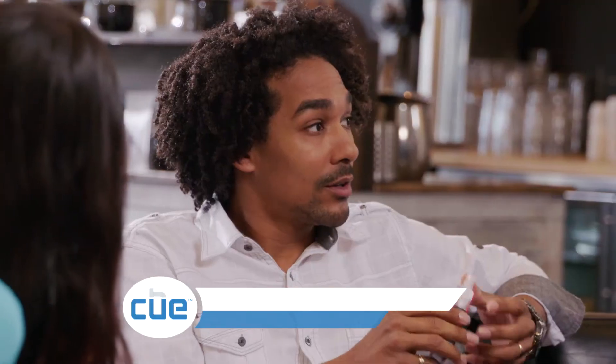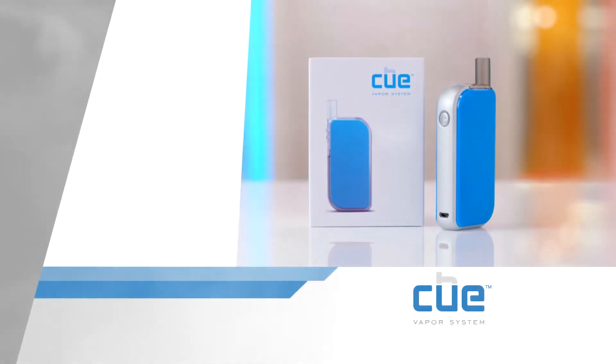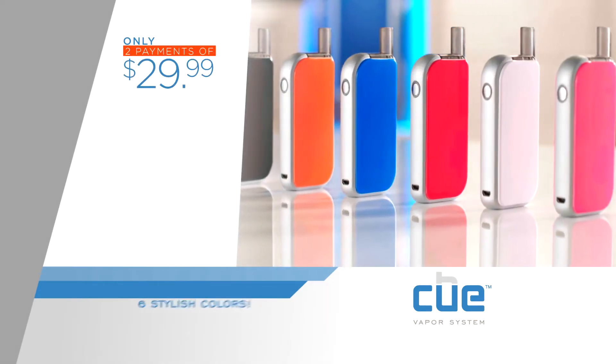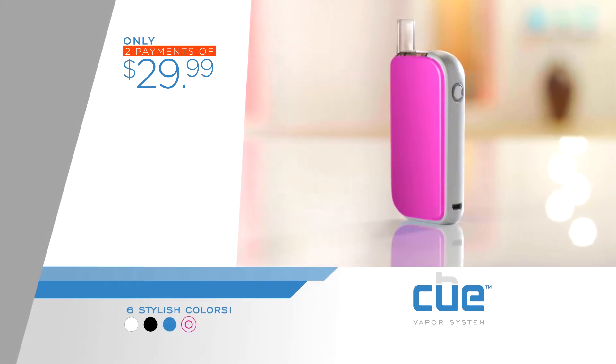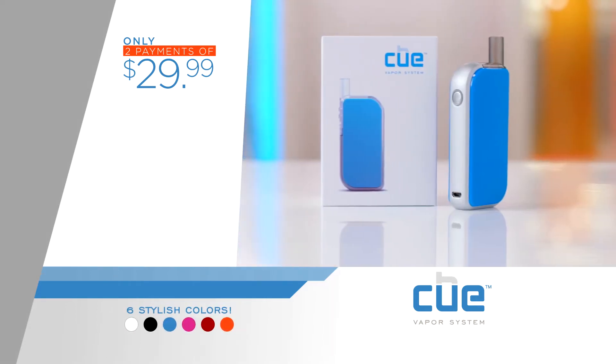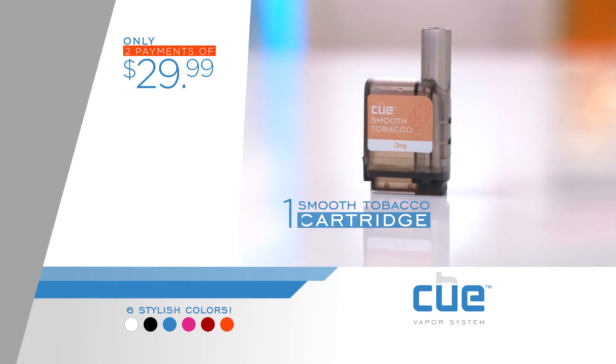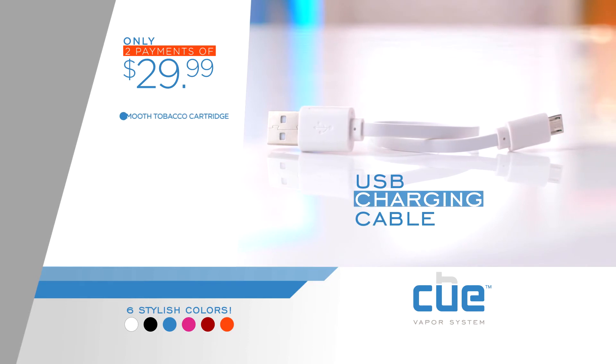The flavors are right on Q. Try the revolutionary Q Vapor System for yourself. For just two payments of $29.99, select your Q from six stylish colors: white, black, blue, pink, red, or orange. Your Q Vapor System starter kit comes with one smooth tobacco flavor cartridge and a USB charging cable.